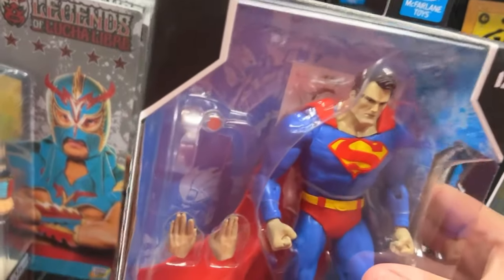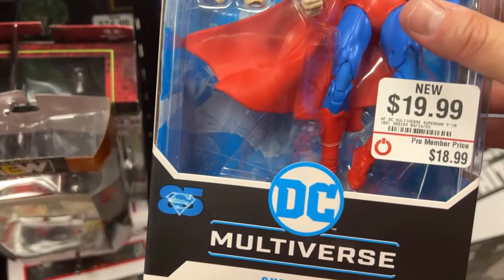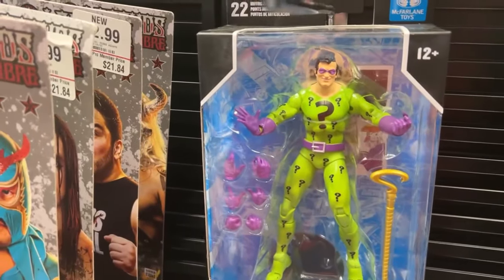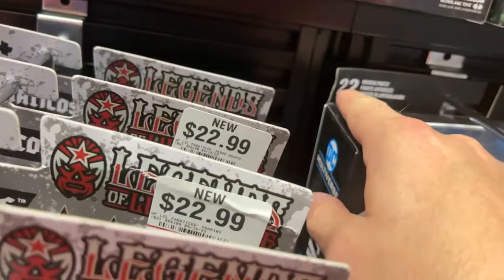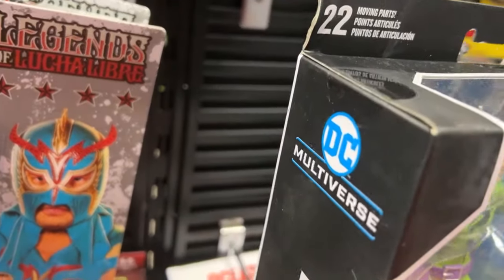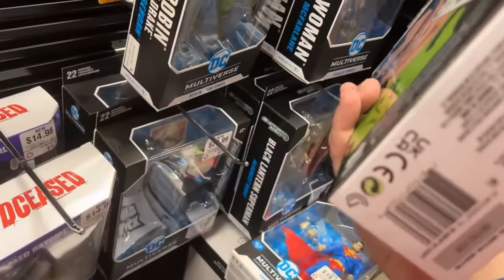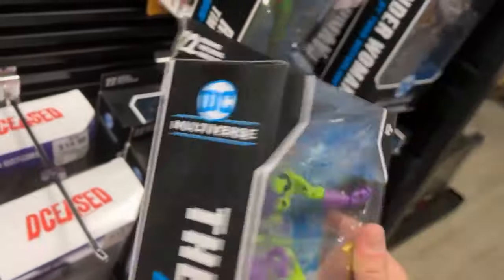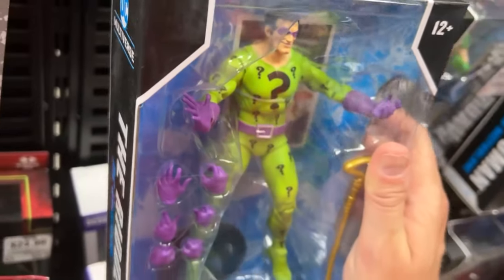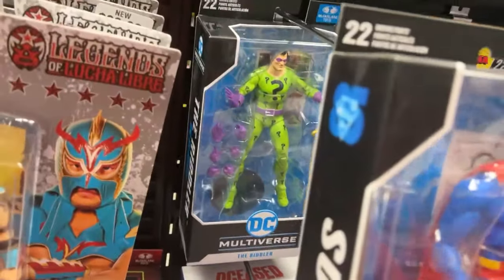Let's take a look at what McFarlane's we got. I grabbed the Superman here a couple weeks ago - second time seeing it. That's the one right there - if it didn't have a little ding in the corner I'd probably pick it up and cancel my pre-order. We got this guy ordered from Amazon, just hasn't came in yet. This one is 19 - I think it is. The art on the back is cool. That is cool to see that in the store - GameStop bringing the fire.